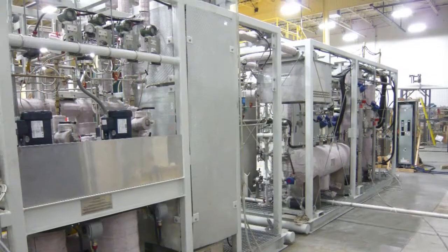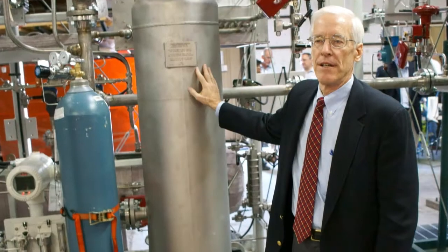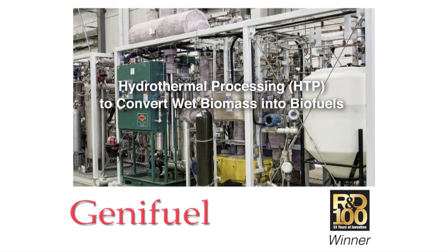Genna Fuel has already built and delivered a system to process nearly two tons per day of wet feedstocks into oil and gas. We are now planning much larger systems to process waste materials on a scale which will be both profitable and environmentally beneficial.